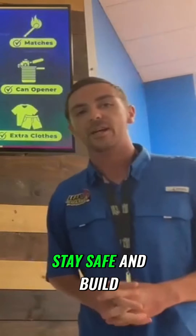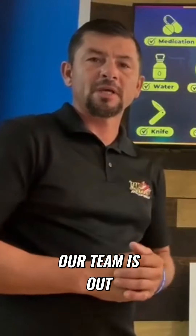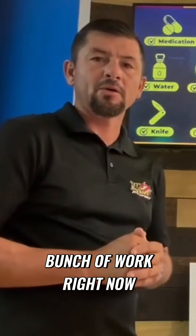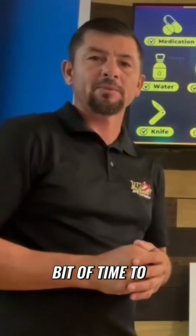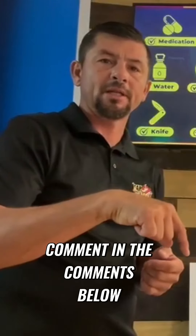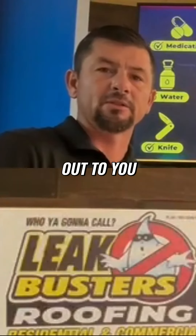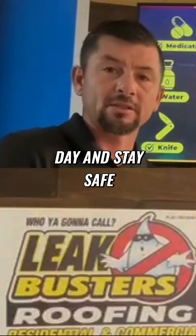Everybody, let's just stay safe and build this community and keep it strong. Our team is out, we're out doing a bunch of work right now. We'll have a little bit of time to put shutters up on a couple homes. Go ahead and comment in the comments below — you can comment 'estimate' or 'roof' and our team will reach back out to you. Everybody have a wonderful day, and stay safe.